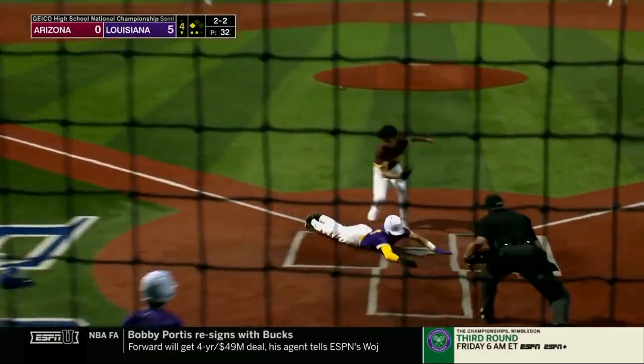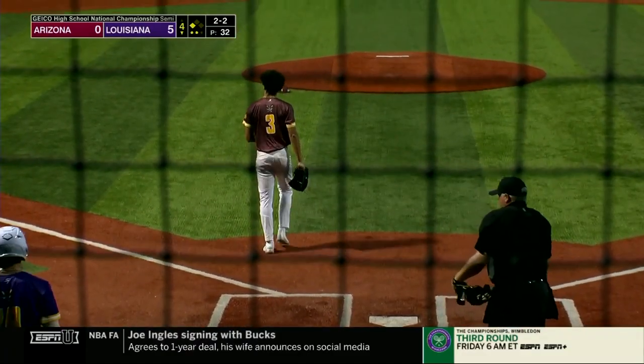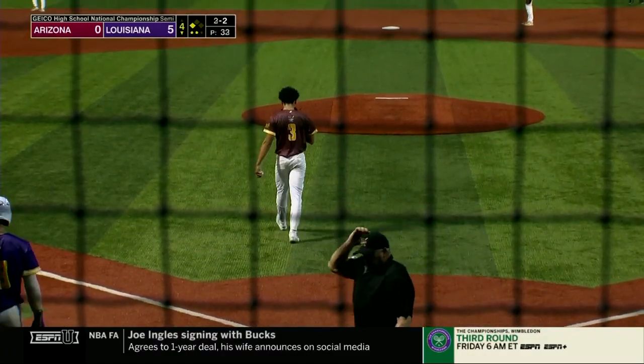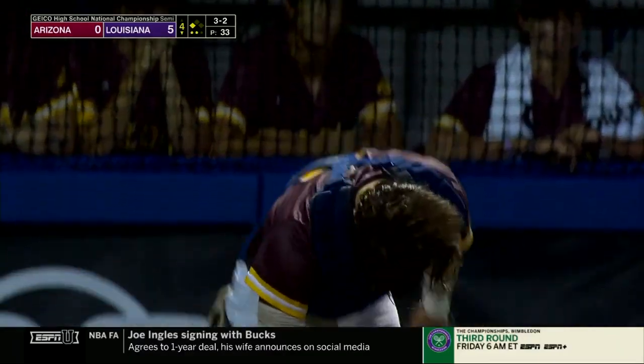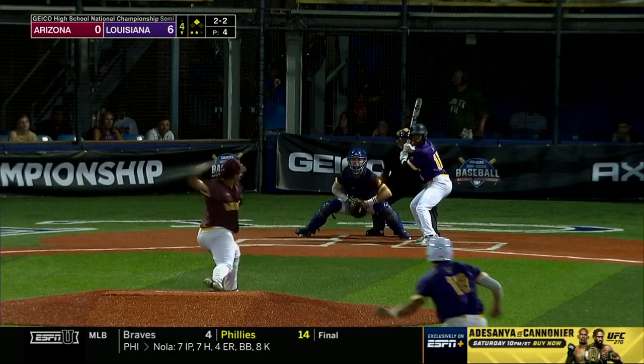Here comes the runner — Galt slides and he is safe at the plate on a ball which got away from the catcher. Galt on the wild pitch scampers home from third. The last four batters in this order have been on base seven times tonight.